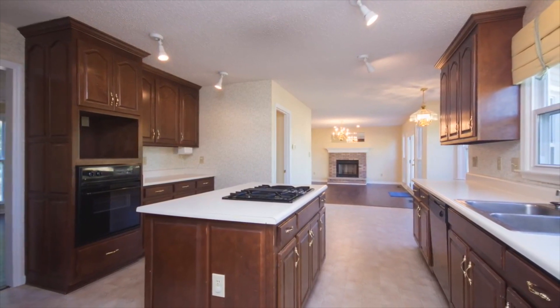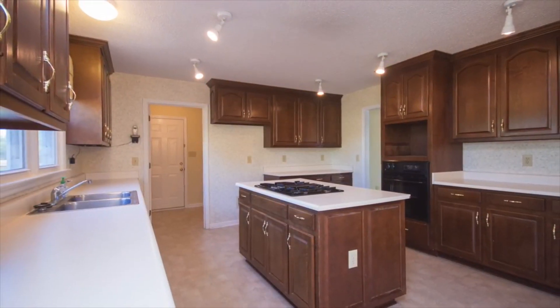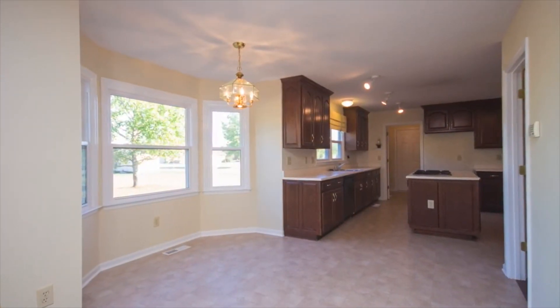You'll love the open kitchen floor plan with a gas range, cook island, beautiful wood cabinetry, and a spacious bay window breakfast area.